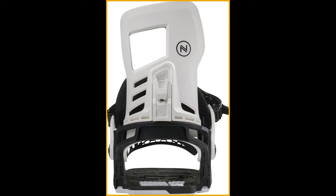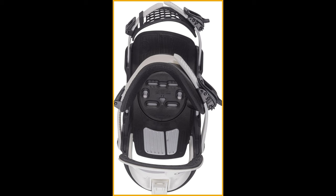Experience unparalleled comfort with the Comfort Fit Ankle Strap, ensuring a snug fit without sacrificing ease of movement. The Hexo Tocap Toe Strap adds an extra layer of security, keeping your feet locked in place even during the most epic jumps and turns. Fasten up with the Proton Ratchet Buckles, offering quick and secure adjustments to suit your riding style — no more fumbling around, just strap in and shred.